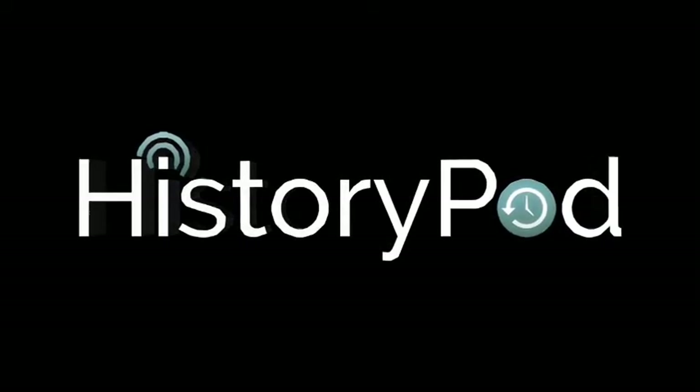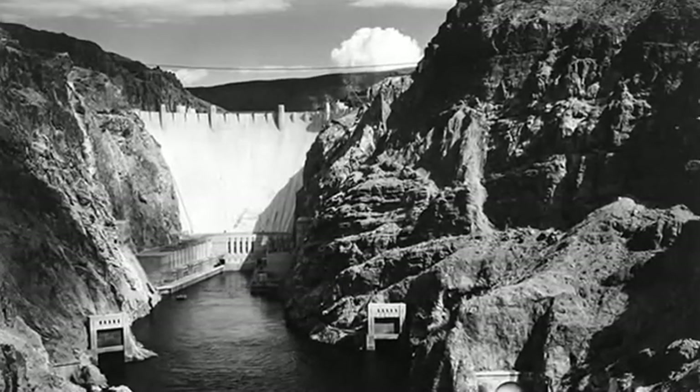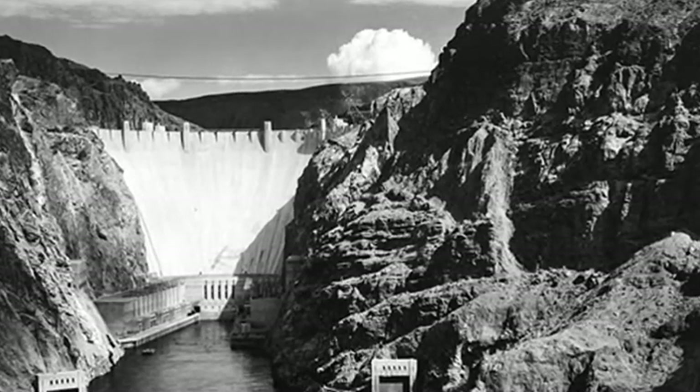Hello and welcome to HistoryPod. On the 30th September 1935, the Hoover Dam was dedicated by President Franklin D. Roosevelt.